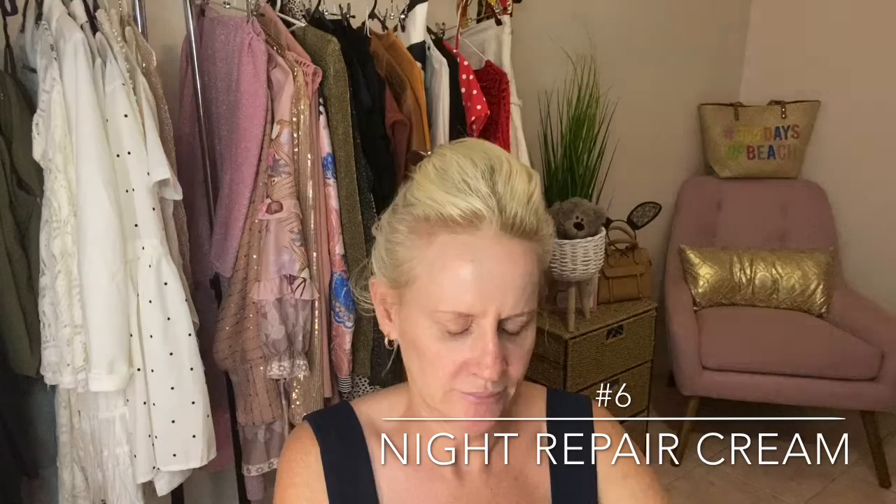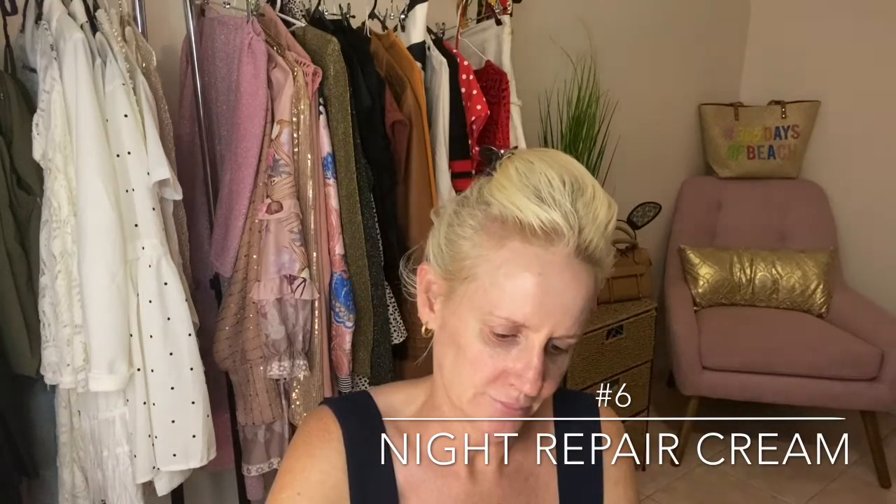Last but certainly not least is the night repair cream. This stuff just feels so nice, so soft. You don't need much of it — it's just beautiful.